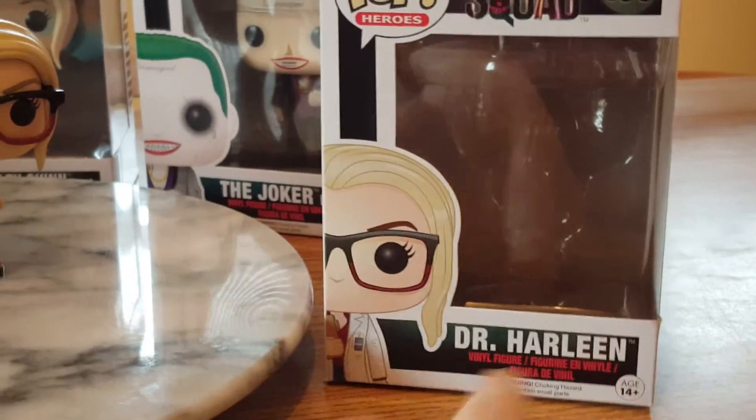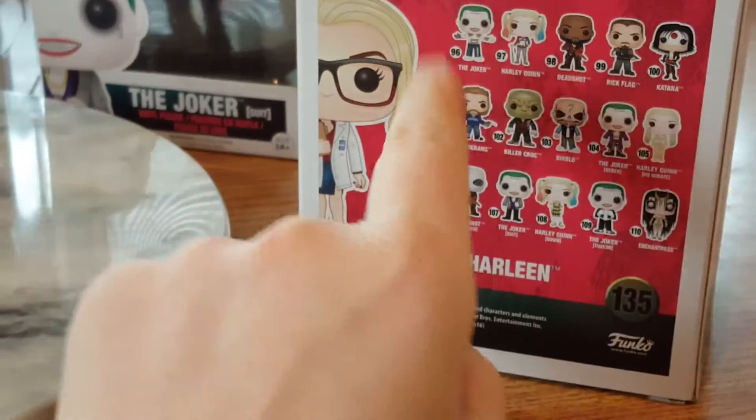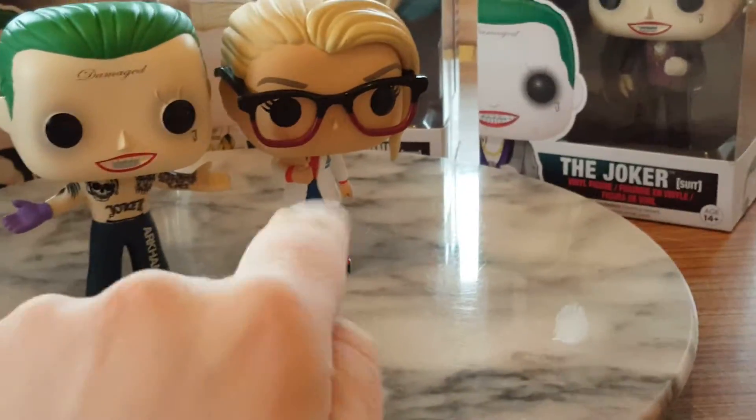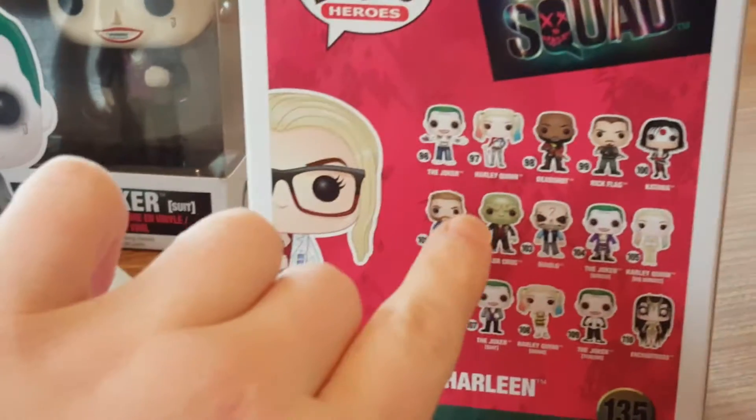She's really difficult to get hold of. I've got my Arkham Joker out next to her there. She's actually managing to stand up without her stand, which is a miracle in itself.